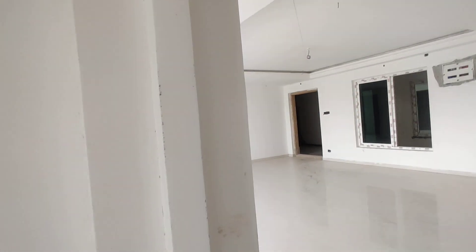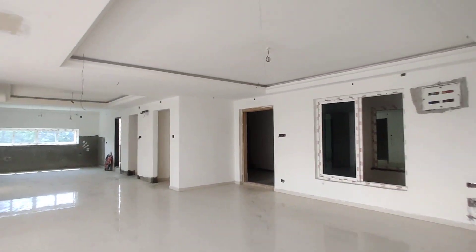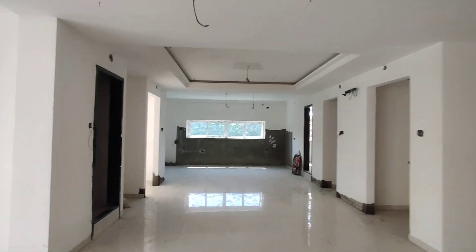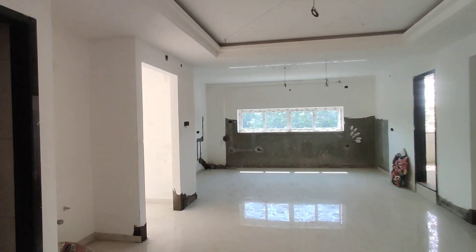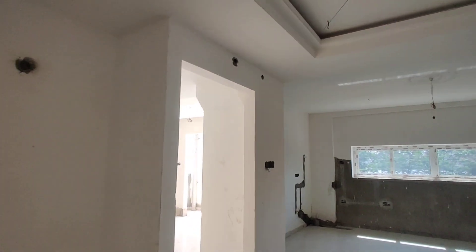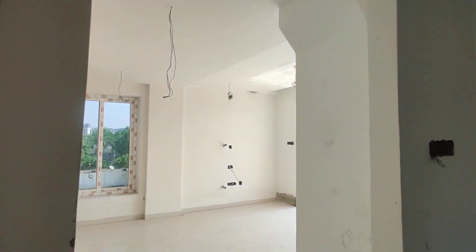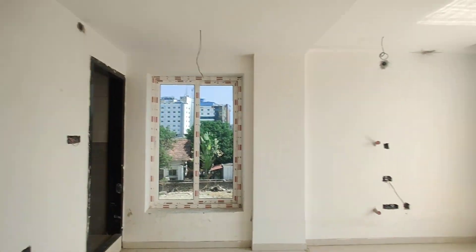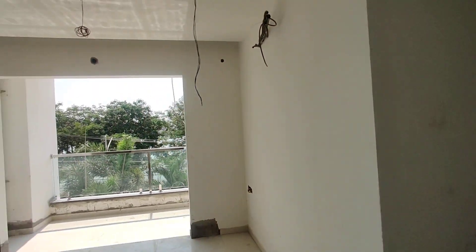Now we are moving to your children's bedroom. This will be your children's bedroom with attached washroom and attached balcony. You can see the balcony there.